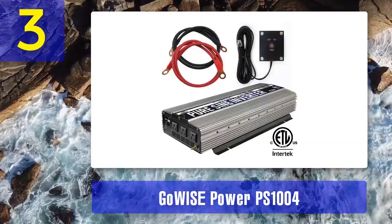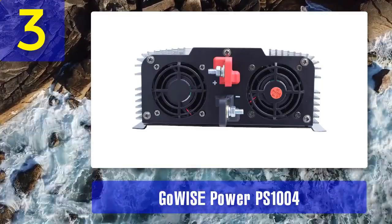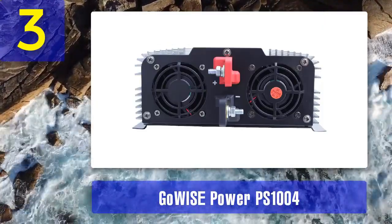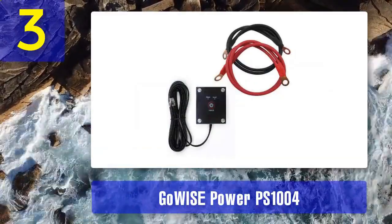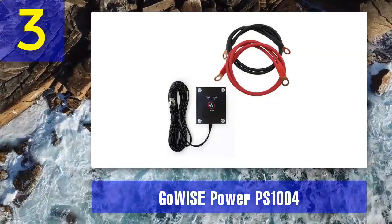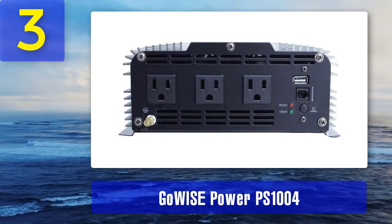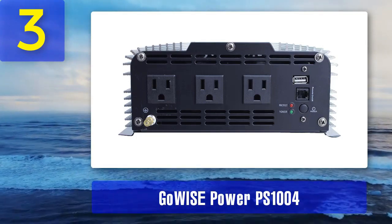One of the notable features of the PS1004 is its dual AC outlets, providing flexibility for connecting multiple devices simultaneously. The inverter also includes a USB port, making it convenient for charging smaller electronic devices such as smartphones and tablets. Safety is a top priority with the GoEye's Power Inverter, offering a comprehensive set of protection mechanisms, including overload, over-temperature, and low-voltage shutdown. The digital display provides real-time information on input and output voltage, as well as the current power consumption.